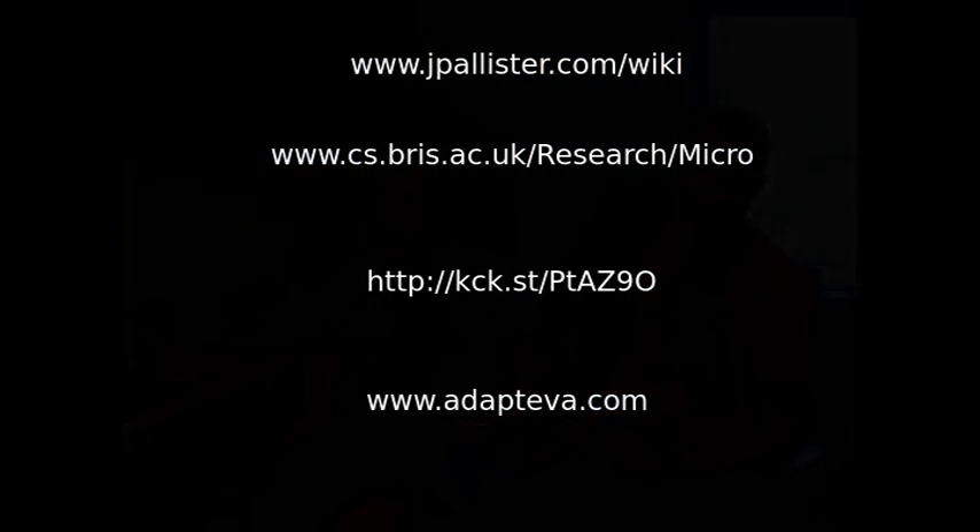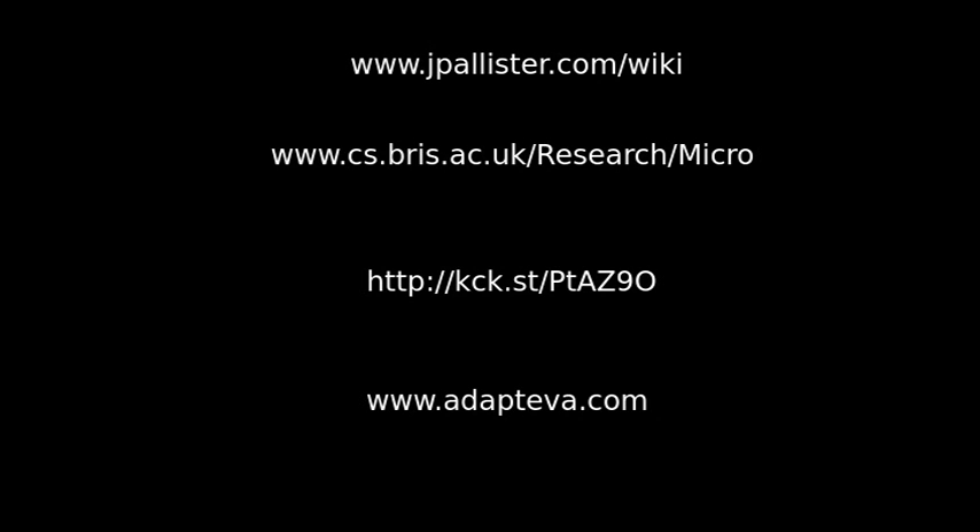For people that want to find out more about your project or the Epiphany chip, where can they go? I've got all of the details of this project on the project wiki page — we'll put the website up on your screen. We'll also put our research group website address up if you want to find out more about some of the other stuff we do. There's also the Adapteva Kickstarter and the Adapteva website — we'll put those up as well. James, thank you for talking to me and thanks for watching.